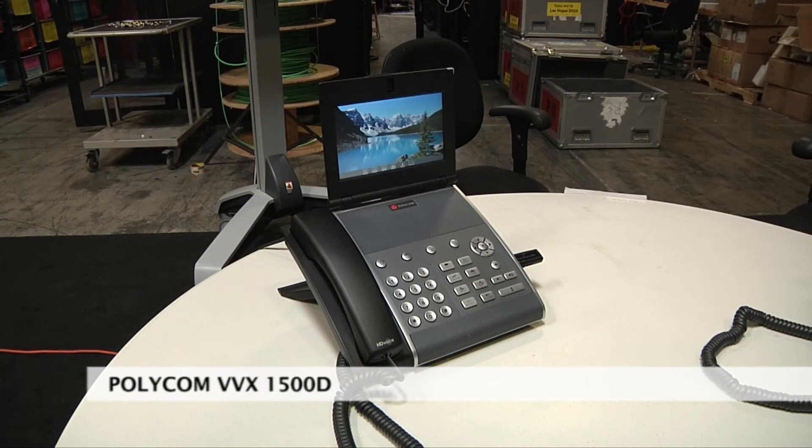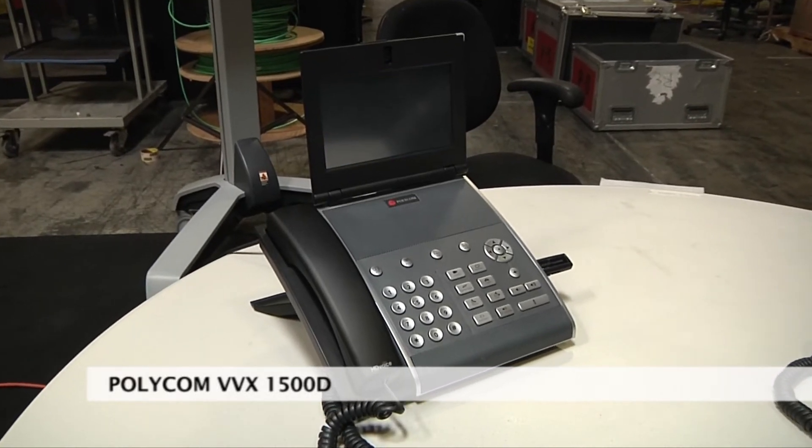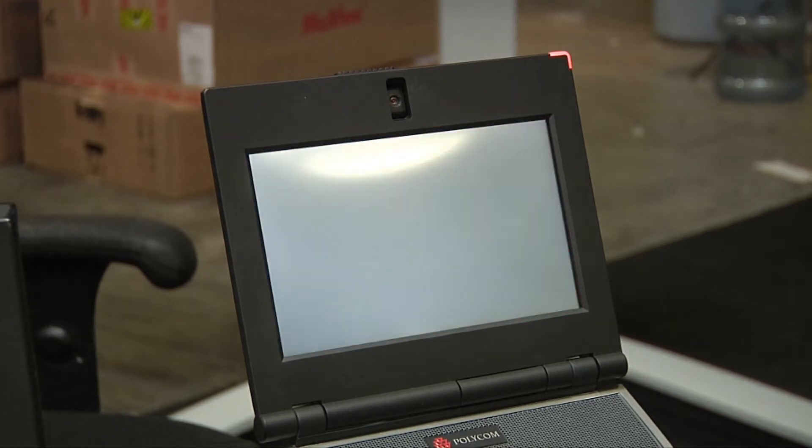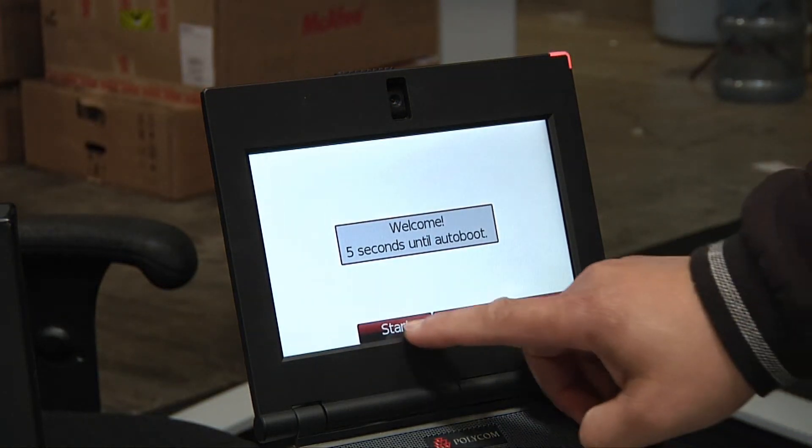Today we have the Polycom Business Media VVX1500D, with D representing the dual stack capabilities of the device. We've been known predominantly as a SIP voice SoundPoint IP phone provider. The VVX is actually bridging the gap between our video and voice business units. By having the dual stack, we can now register to a SIP platform as well as an H.323 gatekeeper, providing true video conferencing capabilities with any legacy H.323 endpoint or our RMX bridges, as well as supporting SIP video on a peer-to-peer basis.